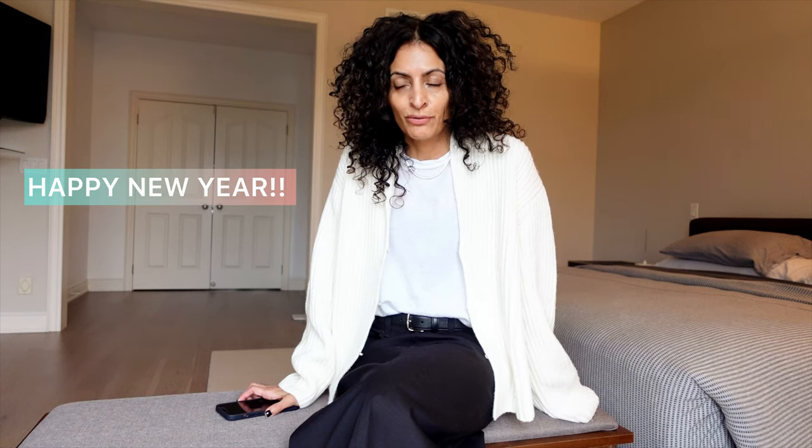Hi everyone, I'm back with part two of the Roe Capsule Wardrobe. This one took me some time to put together because I didn't want to just come here and do a dump of the things that I love, because the things that I love are plenty and not all of those pieces are for everyone.